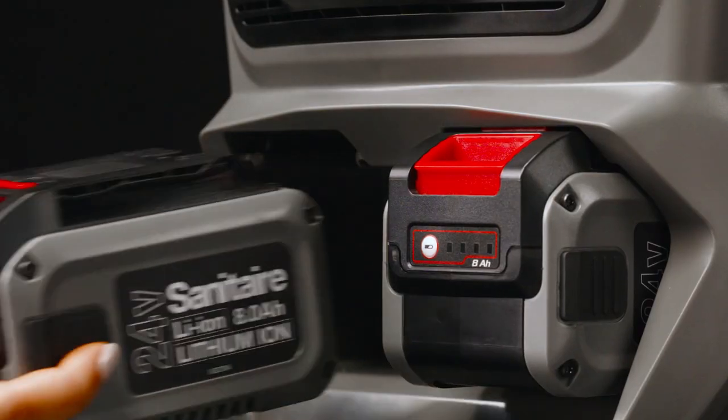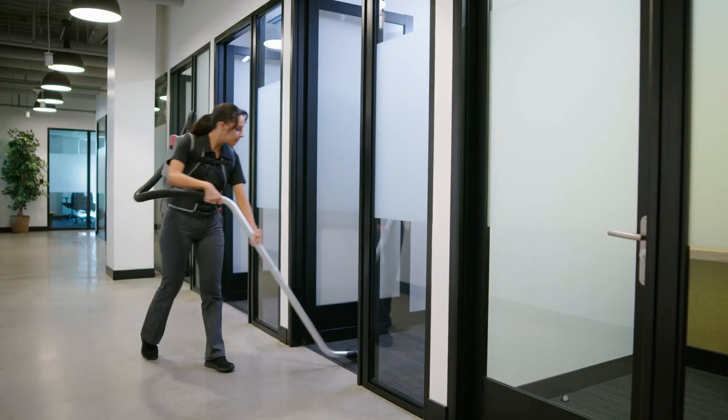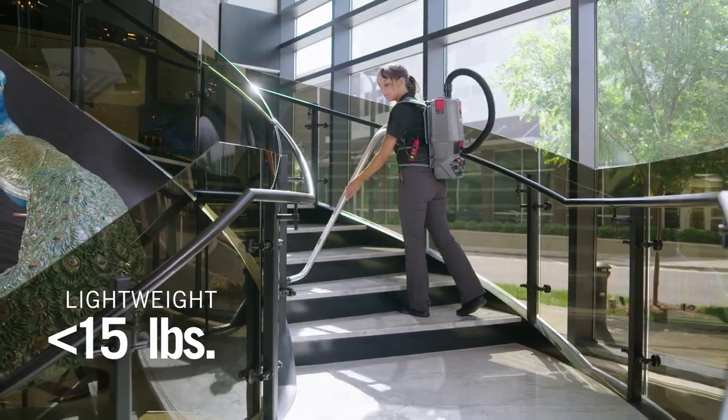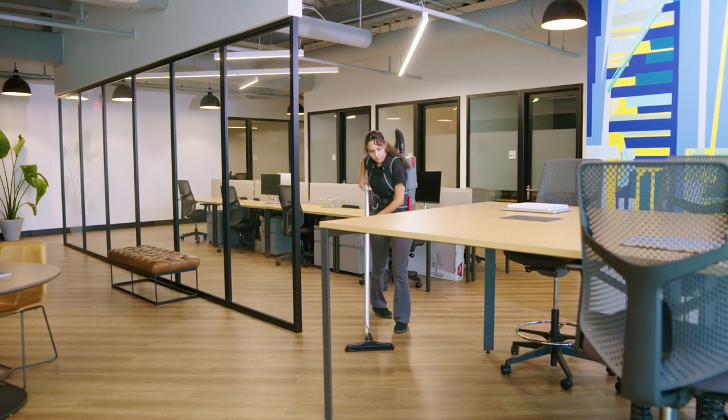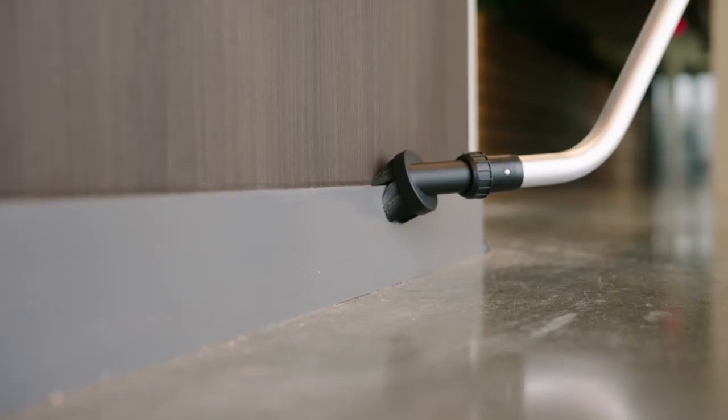Interchangeable batteries with 2-speed settings allow for increased run time and extra power to get the job done. Compact lightweight design with easy adjust cushion harness fits multiple users. Move freely to quickly clean using the multi-surface tools.